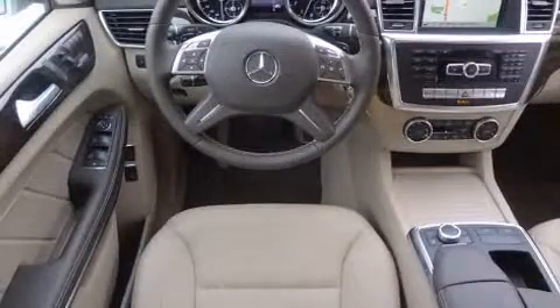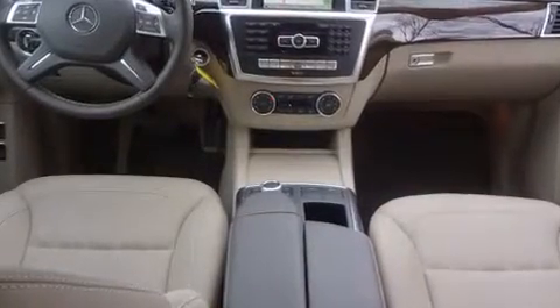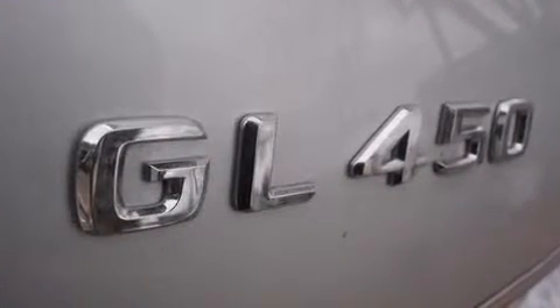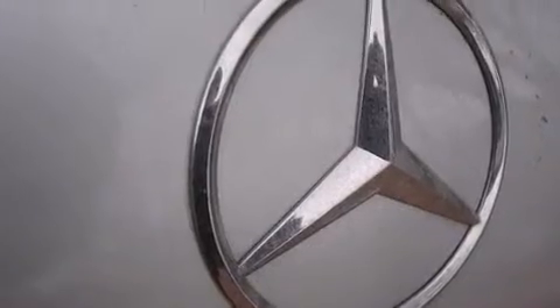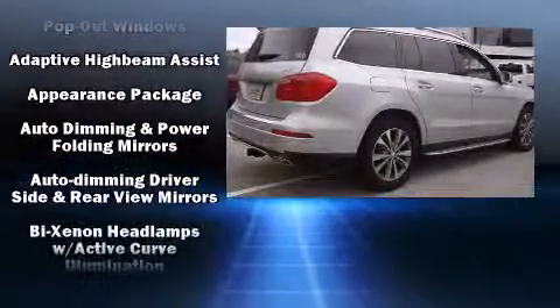Mercedes-Benz prioritized practicality, efficiency, and style by including high-intensity discharge headlights, illuminated running boards, a power moonroof, turn signal indicator mirrors, a power liftgate, and a split-folding rear seat. Third-row seats expand the maximum passenger capacity to seven.